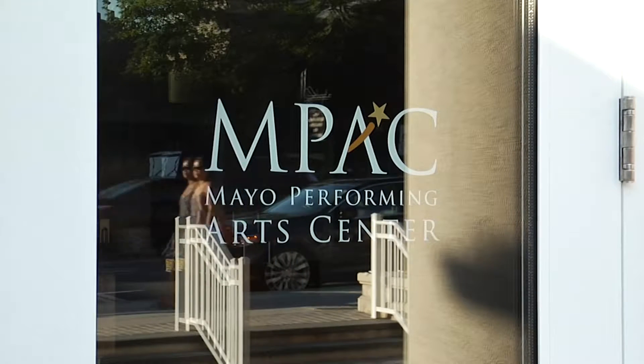Restoring this almost 80-year-old theater was a passion project of volunteers in the early 90s. Chief among them was Bud Mayo — he's the man behind the name Mayo PAC.